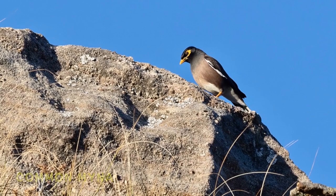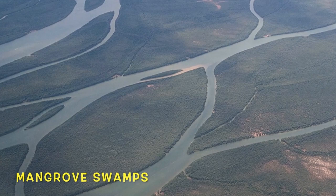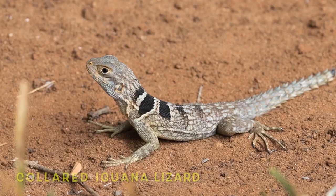When in groups, these birds are very aggressive, chasing and pecking one another. Take a moment and enjoy the beauty of Madagascar.